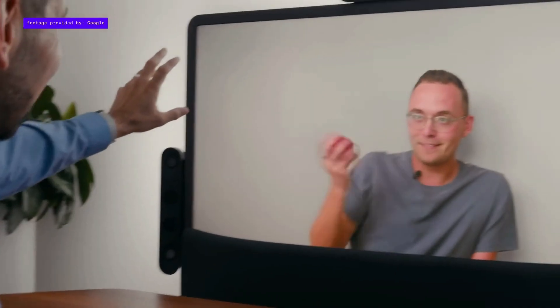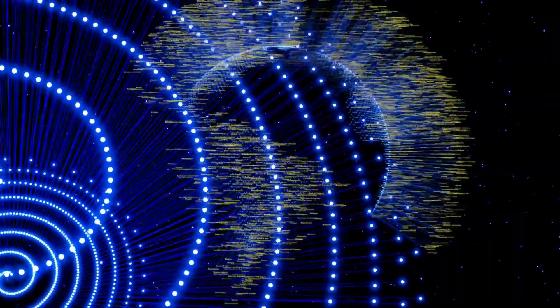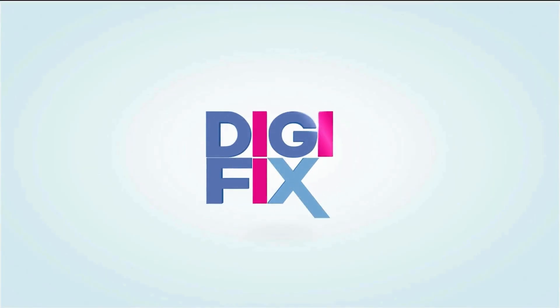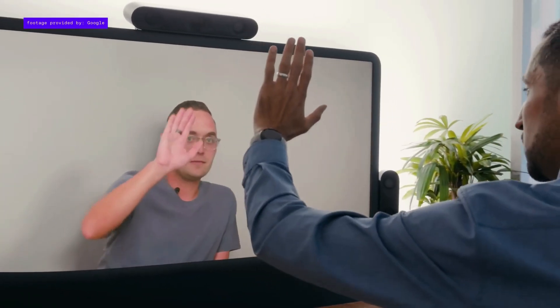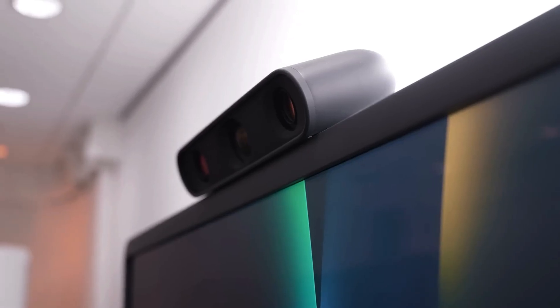What makes Beam different? Beam brings back natural human interactions that are often lost in traditional video calls — eye contact, body language, gestures. It uses AI to convert standard video into real-time 3D imagery, allowing you to see the person from multiple angles. This helps you better pick up on facial expressions, tone of voice, and movement.